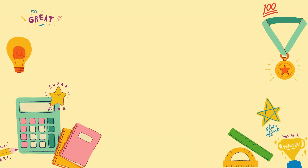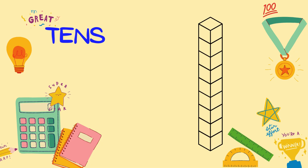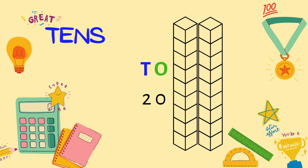Next, we have the ten's place. The ten's place is like a team. Here, each number is a group of ten ones. So, if we see a 2 in the ten's place, it means 20, or two groups of ten.